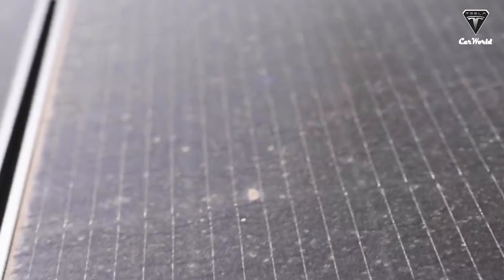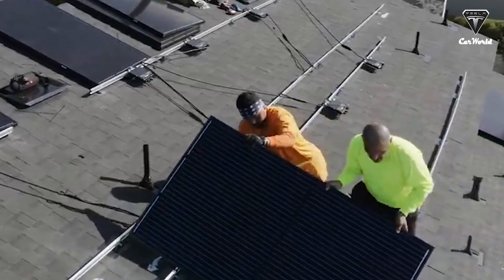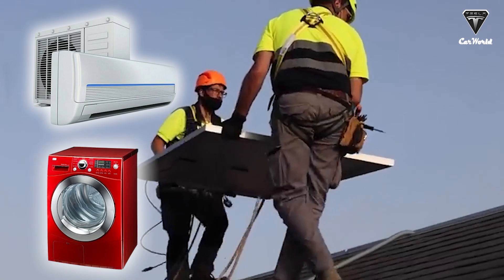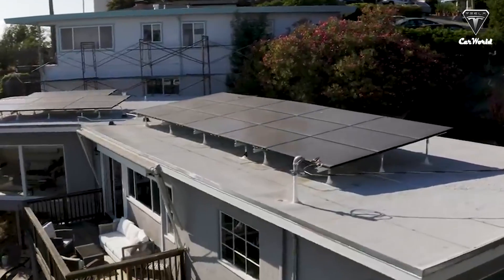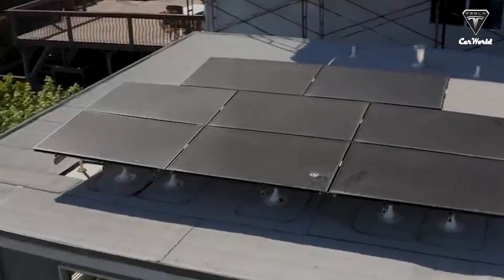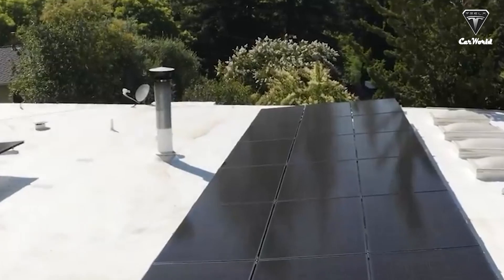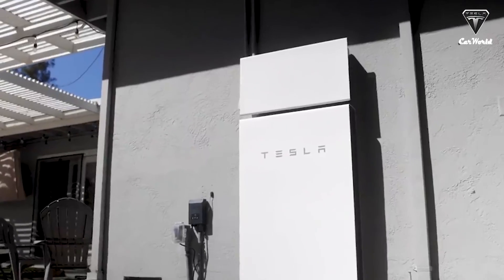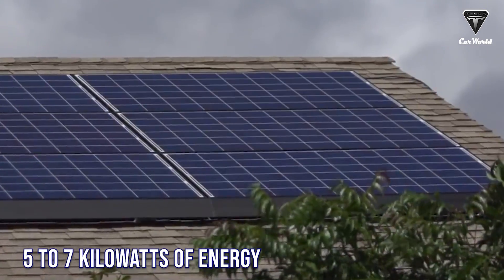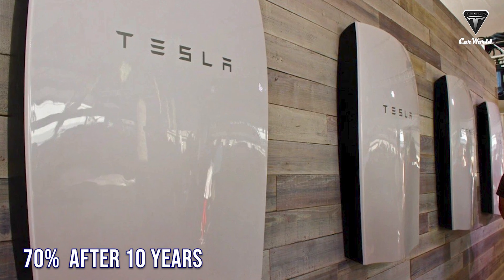Powerwall is charged by solar during the day when solar panels are producing more electricity than the home is consuming. Tesla says Powerwall has the ability to power most appliances, though larger 240-volt appliances like air conditioners and clothes dryers may require more batteries. If you avoid using energy-intensive appliances like washers, dryers, or air conditioners, 13.5 kilowatt hours should last a couple of days, and Powerwall can continuously provide 5 to 7 kilowatts of energy for short peak periods.